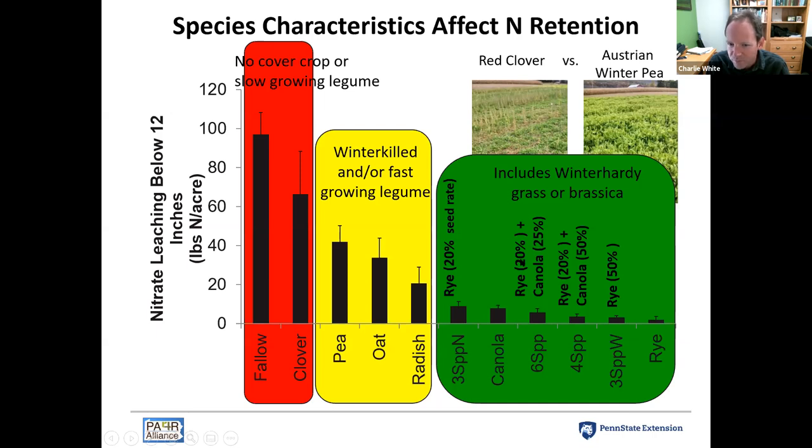These are seeding rates compared to the monoculture rate. If we seed rye at 100 pounds per acre, a 20% seeding rate would be 20 pounds per acre of rye in the mix. Generally, as we increase the percentage of non-legumes in the mixture, leaching reduction gets better — but not much better than just a 20% seeding rate. When using mixtures, we don't need a huge seeding rate of a non-legume to achieve the majority of the nitrate leaching reduction benefit.